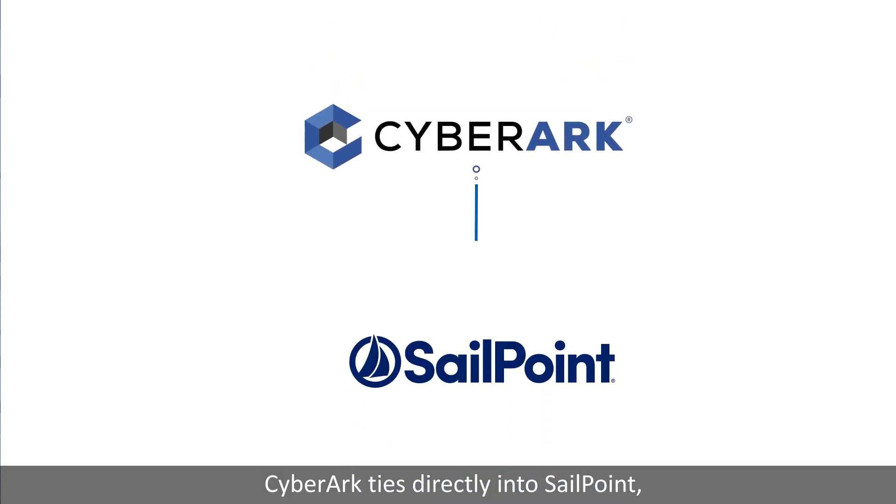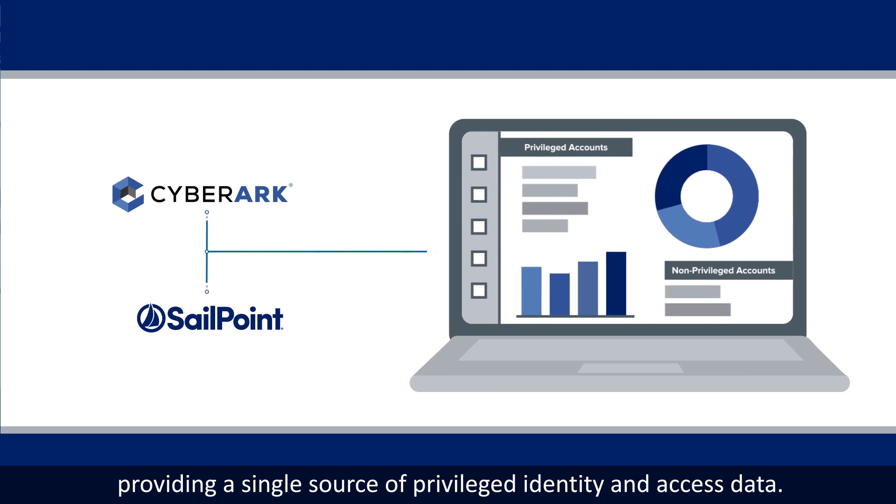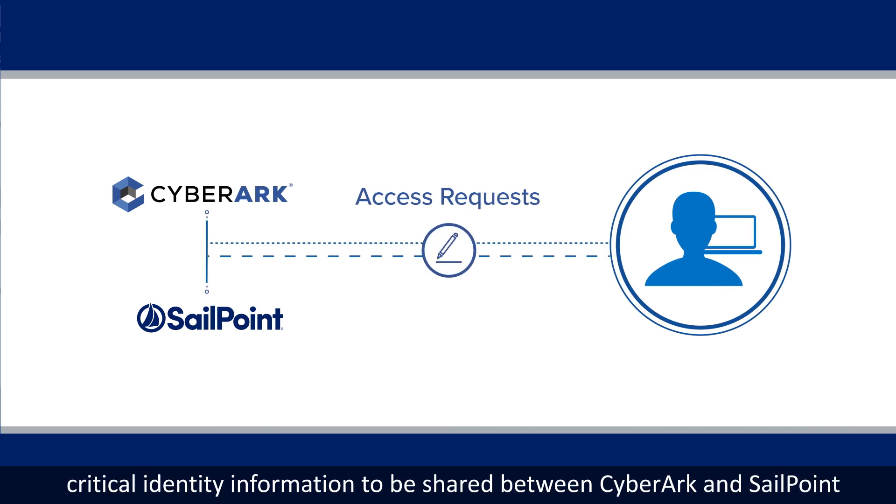CyberArk ties directly into SailPoint, providing a single source of privileged identity and access data. This bidirectional integrated solution allows critical identity information to be shared between CyberArk and SailPoint.